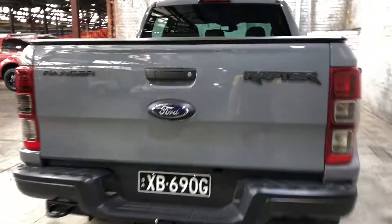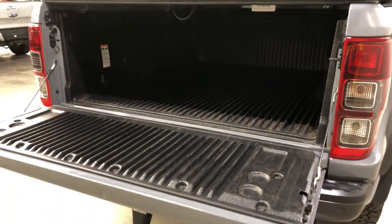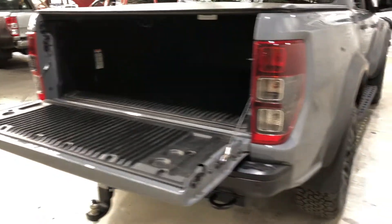As we jump inside the back tray here, being a full-size truck, you know you're going to get plenty of space out of the back. It also comes with this rubber boot liner so you don't scratch up your paintwork.